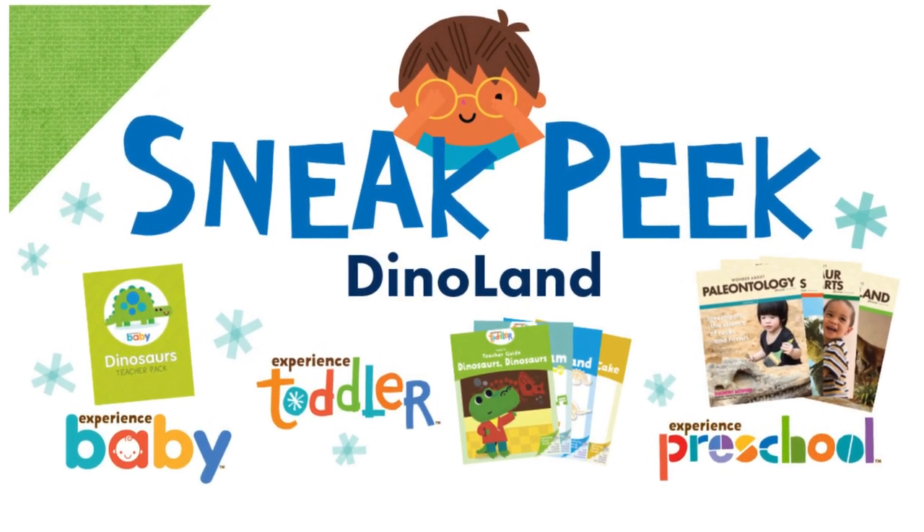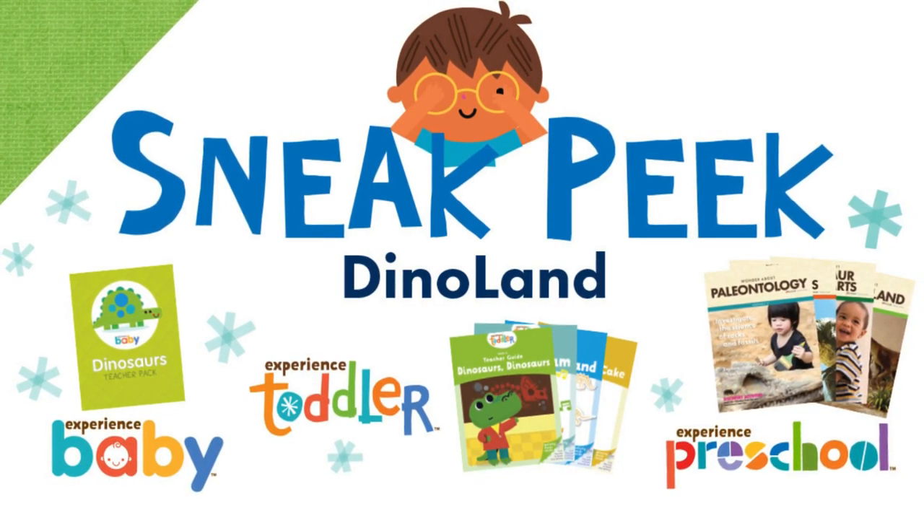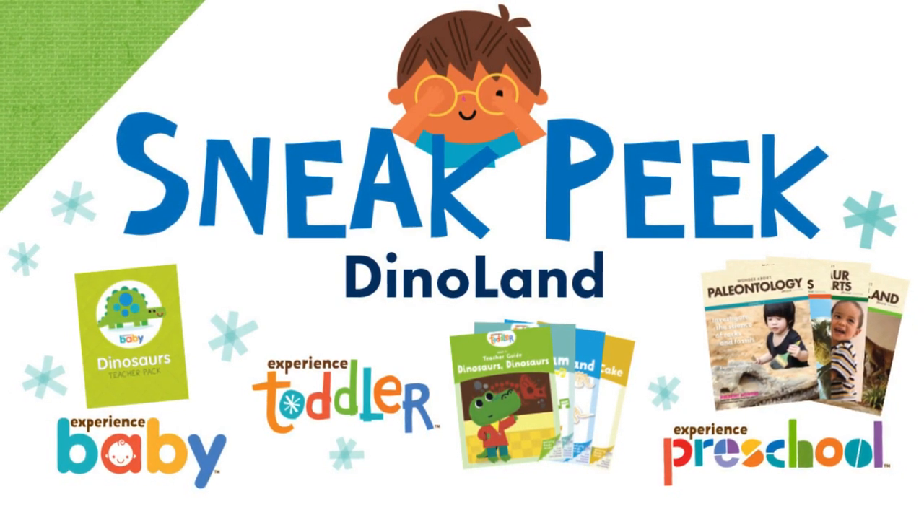Prepare for a big month of learning and discovery. Watch the sneak peek of January's Dinoland theme. See what's in the box, how we're going to use it, and get inspired for a busy month of learning ahead.